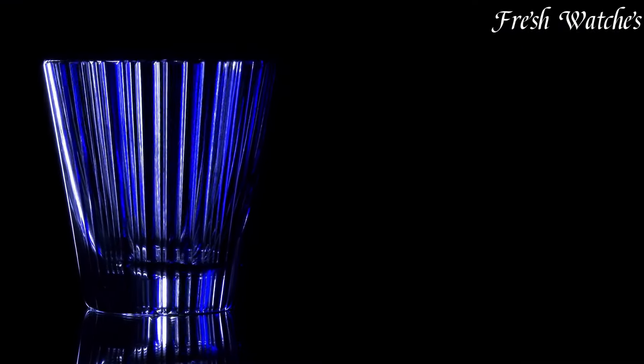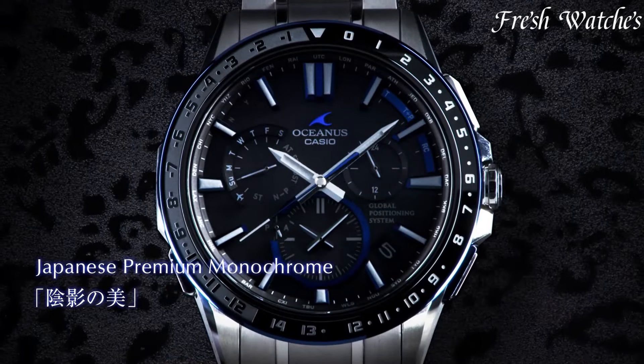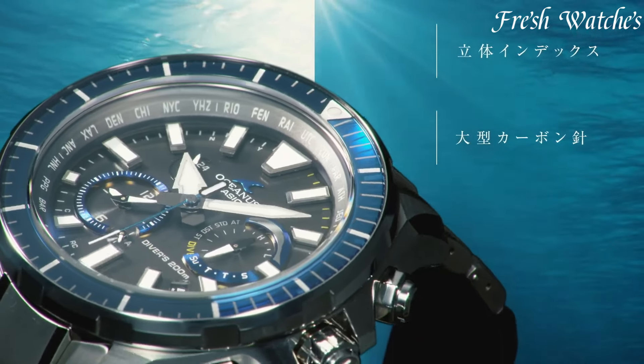Casio Oceanus Watches — an epitome of modern technology and traditional craftsmanship. Established by Casio, a pioneering name in electronics, Oceanus offers a fusion of sleek design and innovative functionalities.